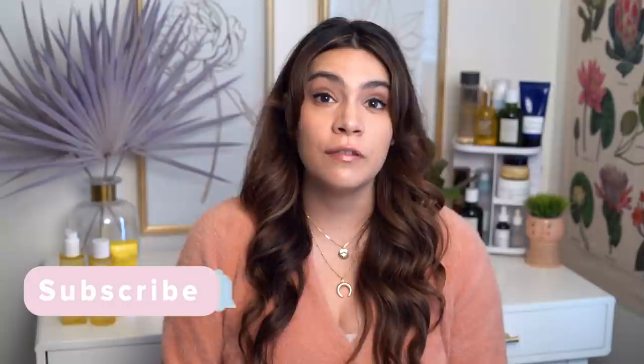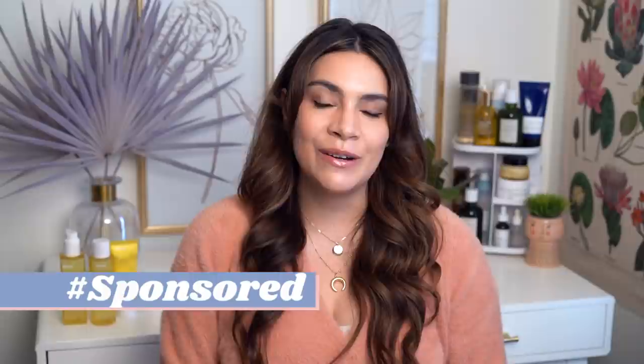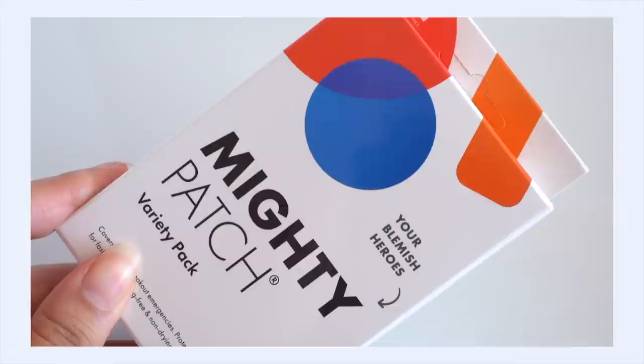Today's video is sponsored by Hero Cosmetics. They are an Asian-American female co-founded brand all about taking care of your pimples and acne in a gentle way. I've been a fan of this brand for a couple of years, and it all started with their Mighty Patch — pimple patches you might have seen at Target. They've got so many great products, like a hyperpigmentation wand.